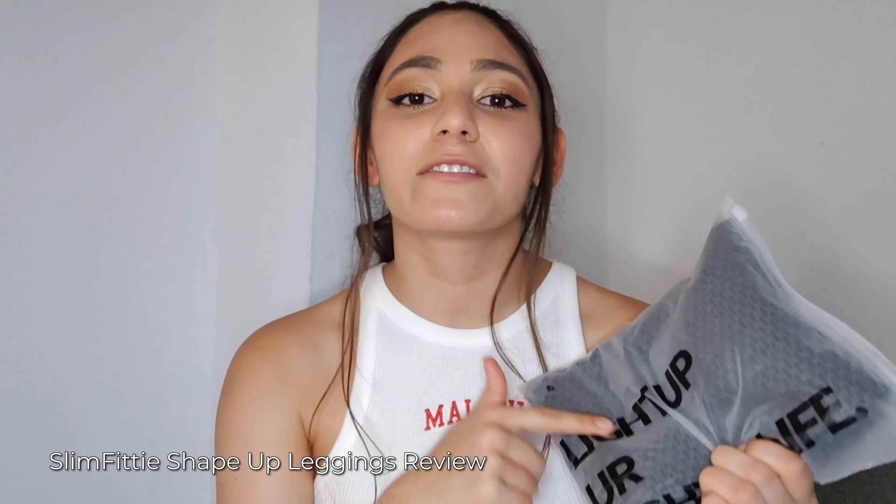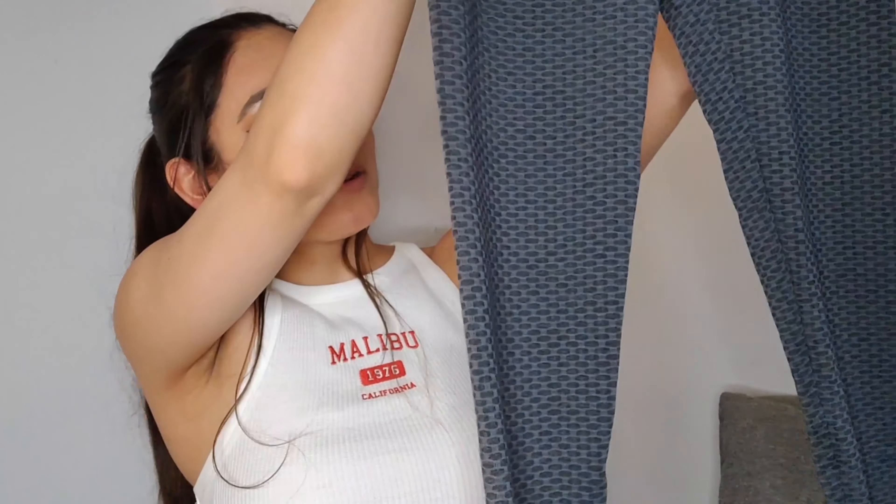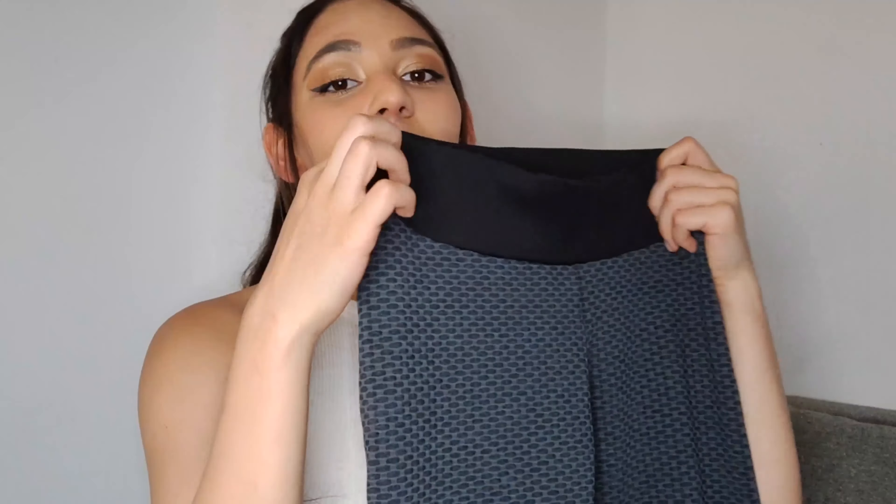These are the shape-up leggings from Slimfiddy. I'll be talking about some benefits in this video and showing you guys what they look like. First of all, they arrived super fast in the mail, which is a plus. These are anti-cellulite leggings, which make it so you can't see any fat or cellulite at all when wearing them — they slim your legs and make you overall look more attractive.